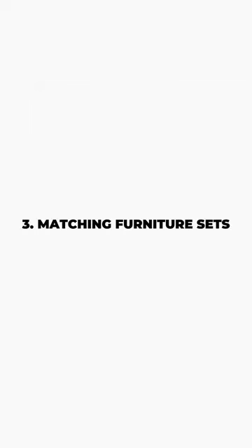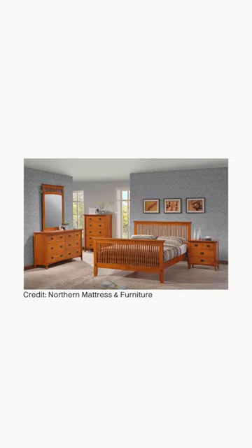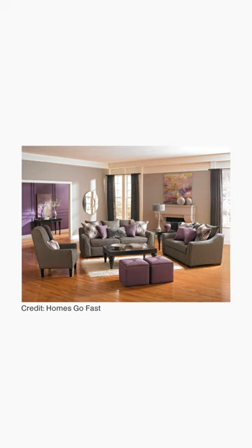Matching furniture sets. Don't buy the catalogue look with a matching bedhead, dresser, and nightstand, as they will quickly become outdated. Not only do these pieces lack character, but they are often very low quality as they are mass-produced, much like fast fashion, and won't last the distance.